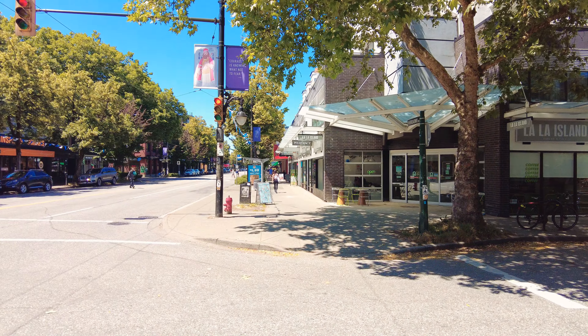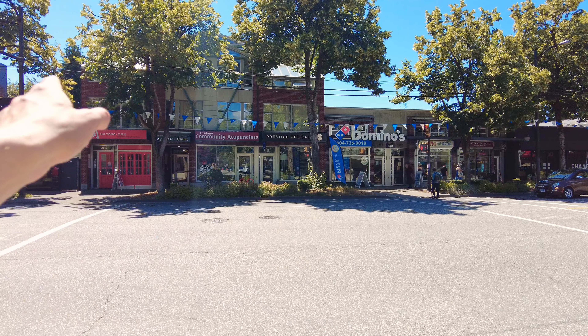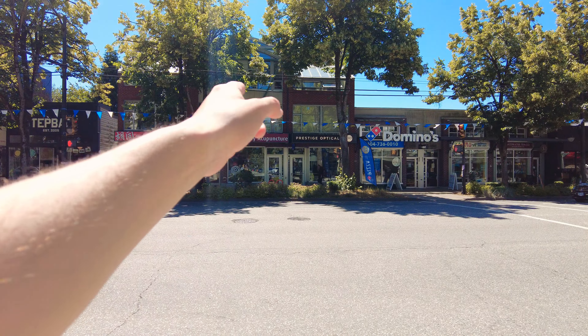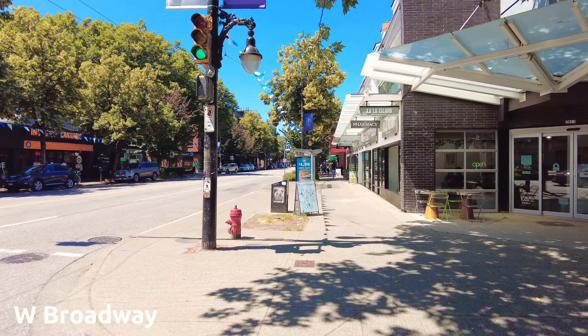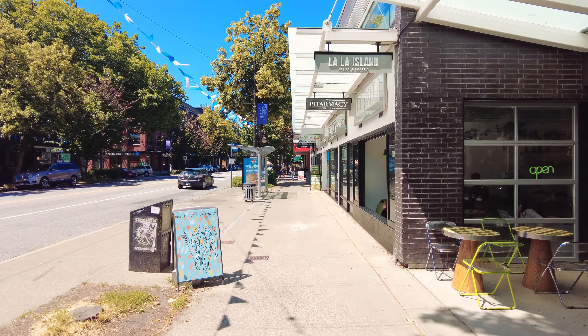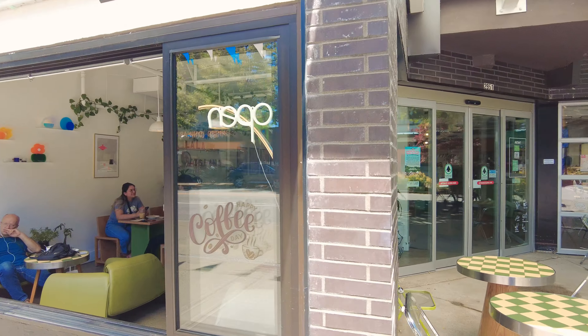Over there is La La Island Coffee, and then over here you can see Hong Thong restaurant. You've got the Kitsilano Family Acupuncture and a local Domino's Pizza — just a mix of different types of restaurants, everything from that chain to that smaller independent restaurant and even in between.